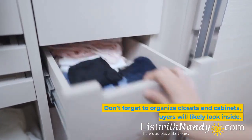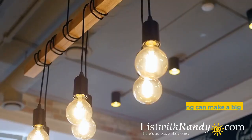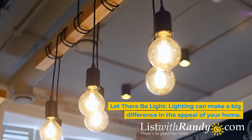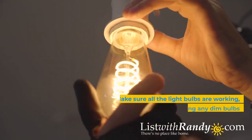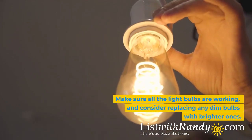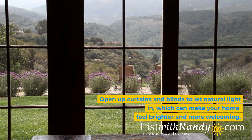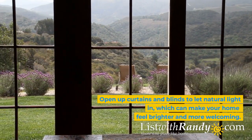Don't forget to organize closets and cabinets, as buyers will likely look inside. Let there be light — lighting can make a big difference in the appeal of your home. Make sure all the light bulbs are working, and consider replacing any dim bulbs with brighter ones. Open up curtains and blinds to let natural light in, which can make your home feel brighter and more welcoming.